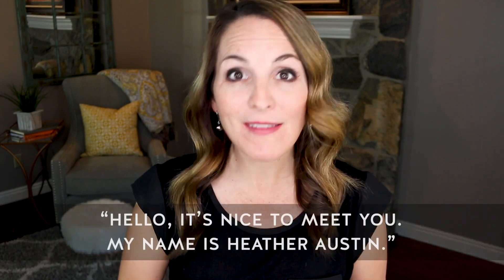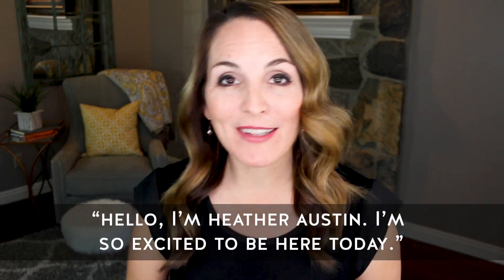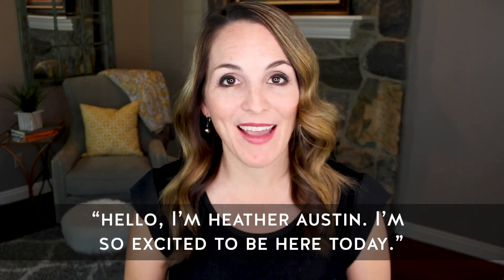It could be something like, 'Hello, it's nice to meet you, my name is Heather Austin,' or 'Hello, I'm Heather Austin, I'm so excited to be here today.' Be ready to greet your interviewer with a smile and a handshake, an elbow bump, a firm nod of your head, or even a bow. If you're nervous, practice your introduction on the way to the interview or in the mirror at home to work out all the kinks. Pre-planning your greeting will help you make a better first impression and help your interview run smoothly.